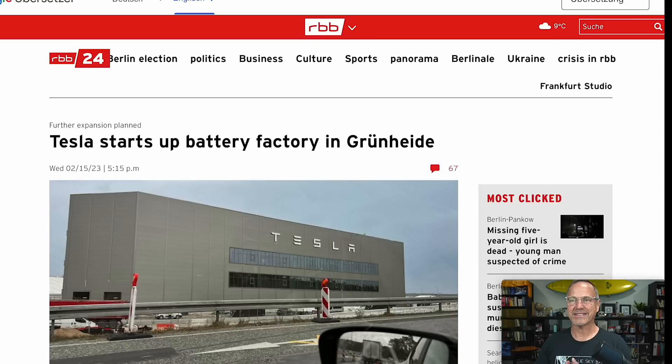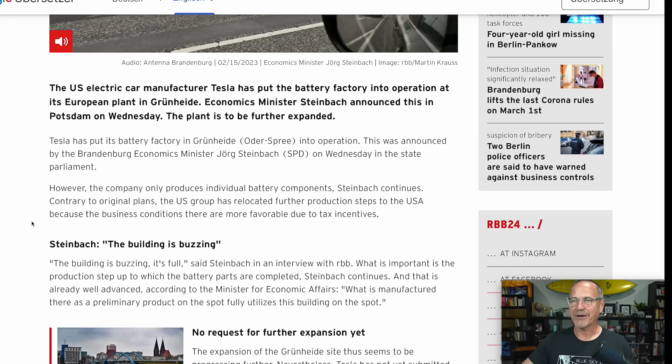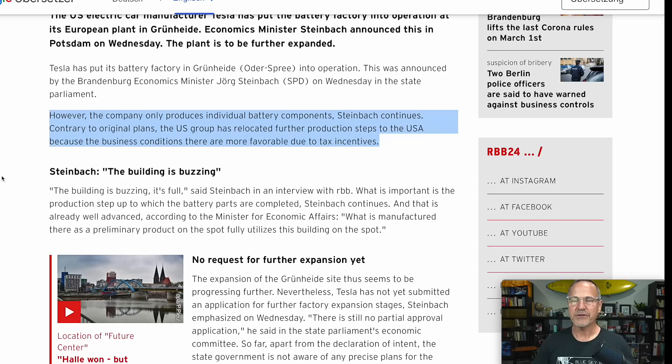Next up, Claudia from my German office passed this one on — from RBB — and it's actually rather surprising: Tesla starts up a battery factory in Grünheide, which is near Berlin/Brandenburg. This is surprising because the last I heard Tesla was still waiting on permits from the German government to begin battery production. This is great news if true, and interestingly it's dated February 15th — a full week ago. This is a Google translation so it may not be perfect.